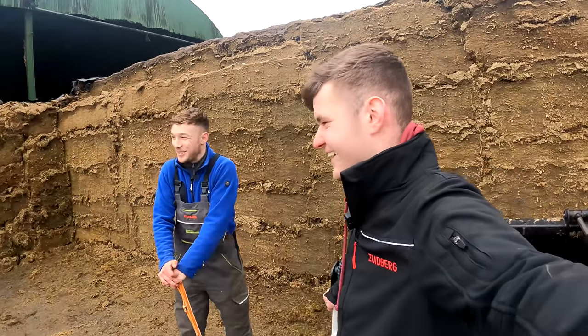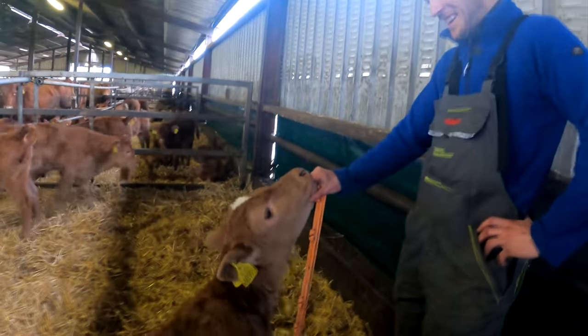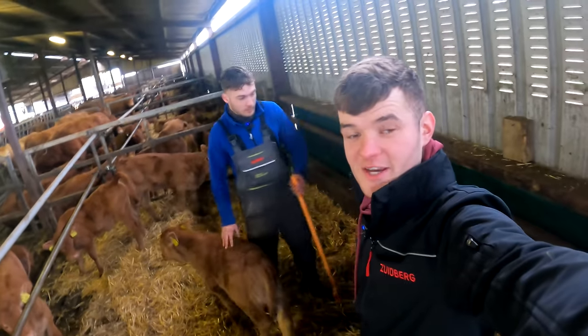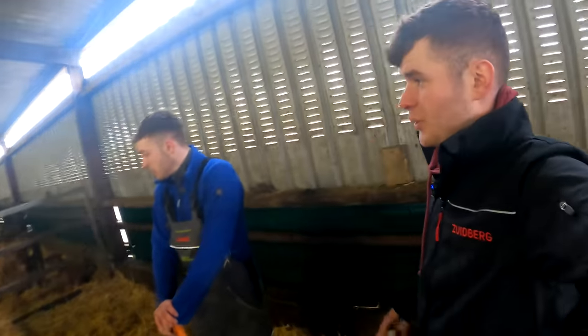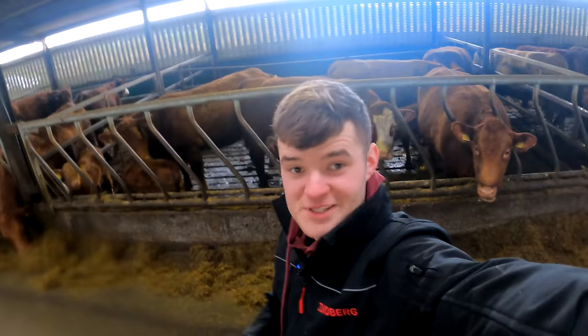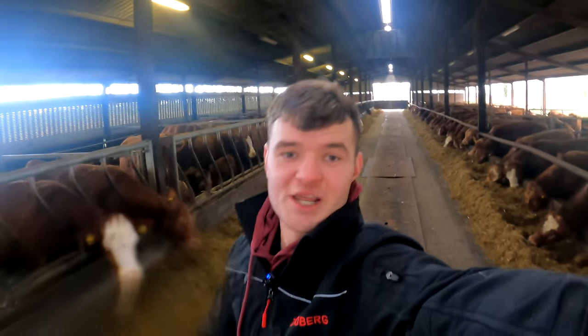We put up a few videos on the Instagram story for the daily updates, so head across there and follow the Instagram to keep updated. Looking down the shed, all the calves are lying down, snug as a bug. They got fresh bedding today, so that'll do them for the weekend. That's all from today's video — I hope you liked it; if you did, hit the like button. Cattle isn't for everyone but we like to show all aspects of the farming we do. Thanks again for watching and see you all next week — good luck!